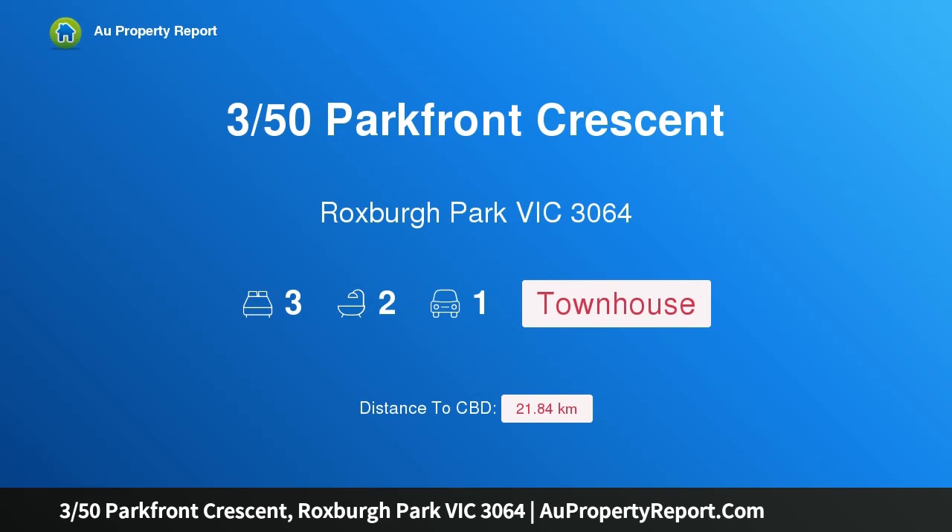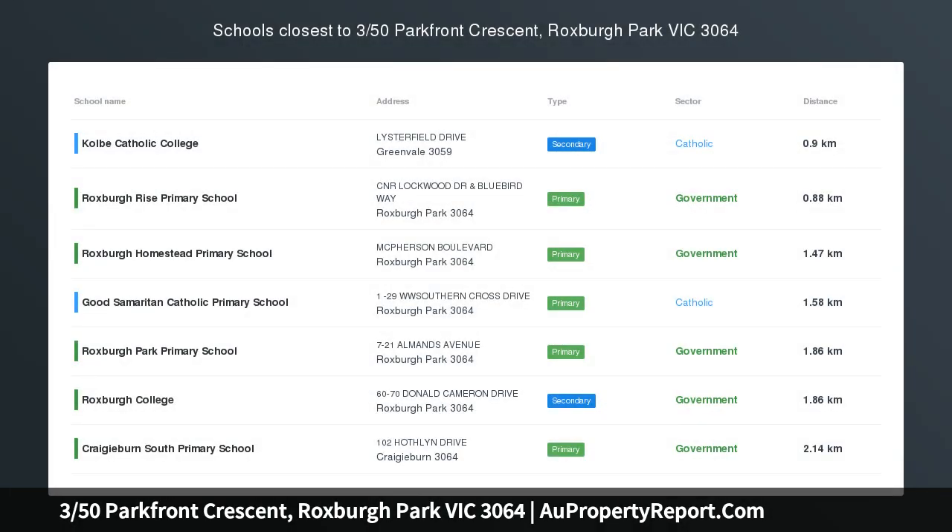Hi, I am glad to introduce property 350 Parkfront Crescent, Roxburgh Park Victoria, 3064 — a chic townhouse in a favoured locale.